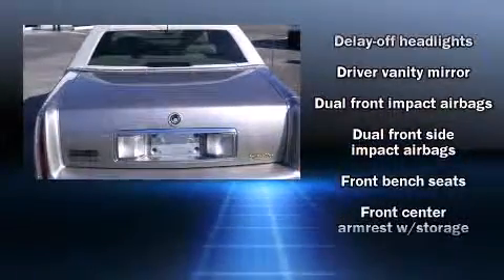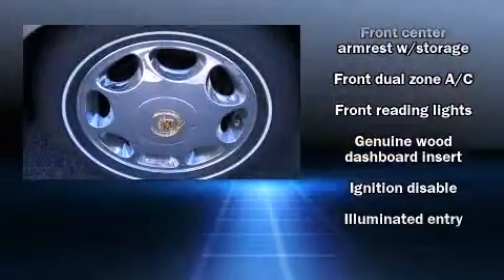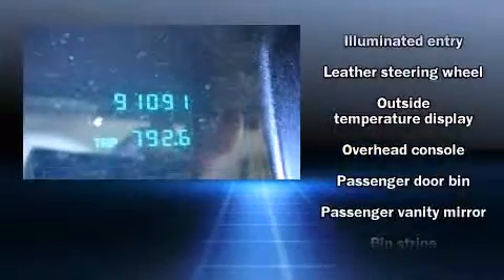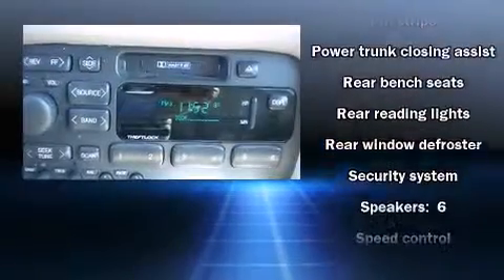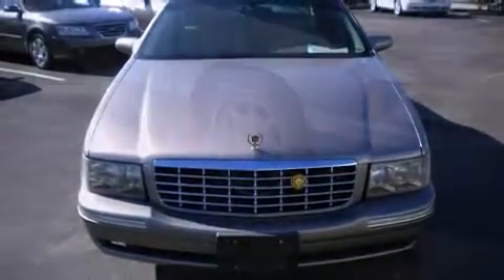Cadillac ensures the safety and security of its passengers with dual front impact airbags, front side impact airbags, traction control, ignition disabling, and four-wheel disc brakes with ABS. Safety and maximum capability are further assured via self-leveling rear suspension, which maintains optimal driving geometry.